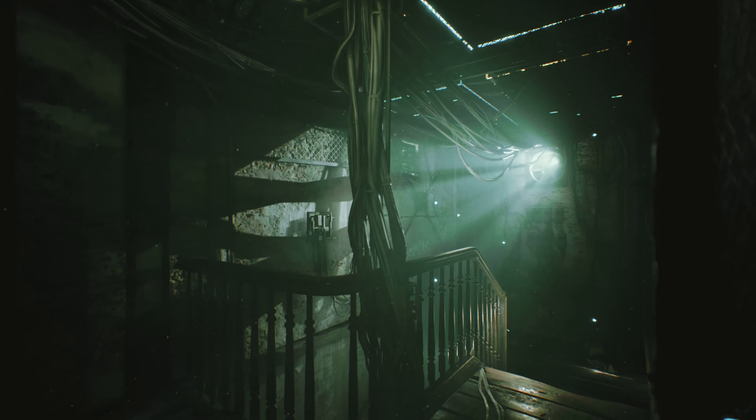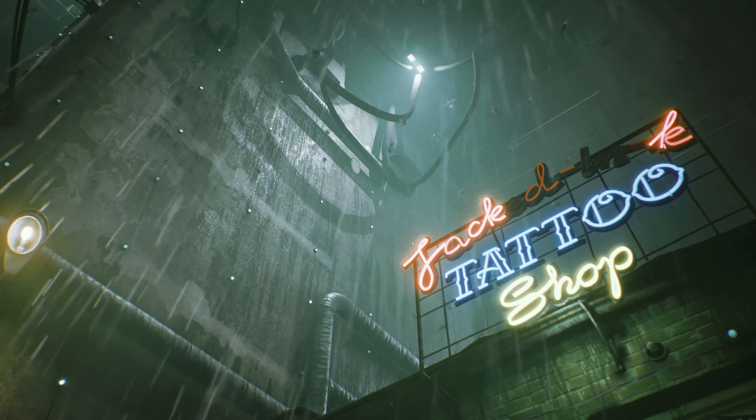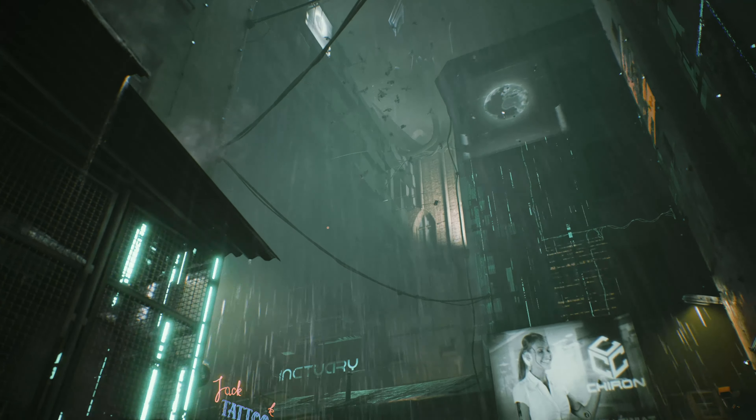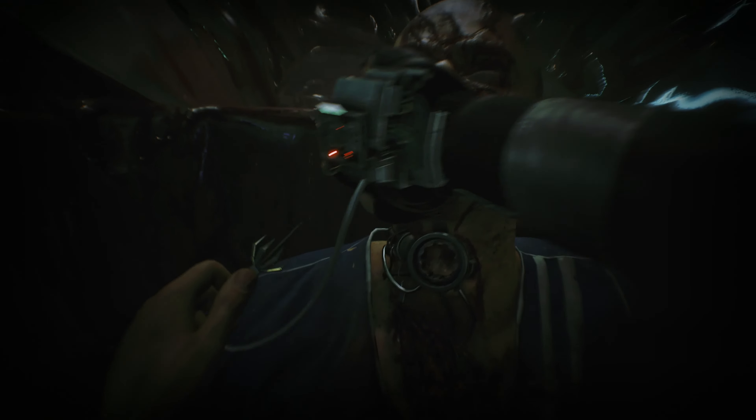Observer was rebuilt and augmented for the next generation of consoles. The level of detail and the new enhanced graphics are just two parts of the core elements that we're introducing in System Redux. We can't wait to tell you more about the rest in the near future.